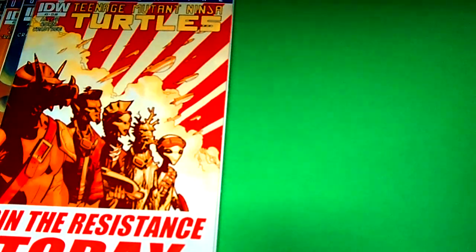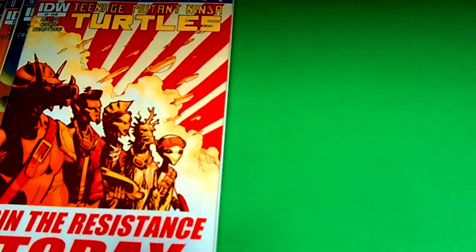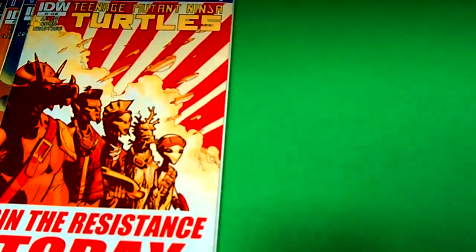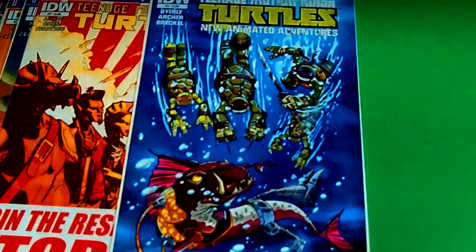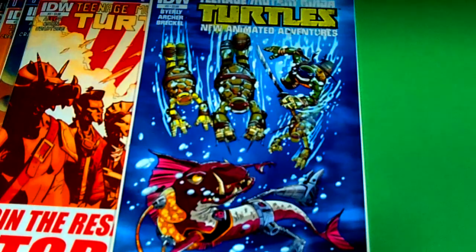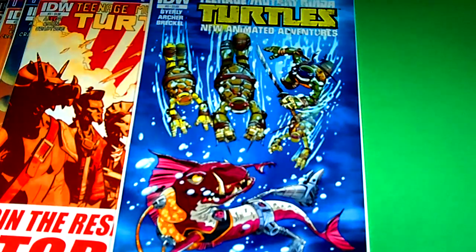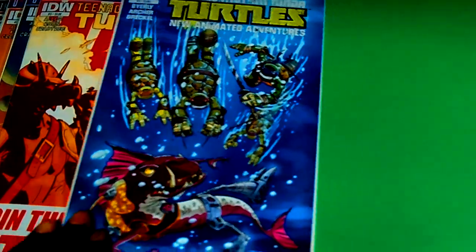The next series I'm going to show you is a running series. I'm really into this series and it is the Teenage Mutant Ninja Turtles: The New Animated Adventure. The first one I have is issue number five, picked this up along the way — just going to try to hopefully get some of the back issues. We have the turtles and of course Fish Face is in the house. I do have a figure of Fish Face that you guys can check out in my turtle videos.